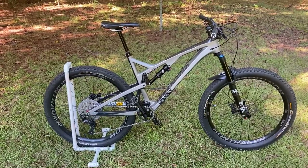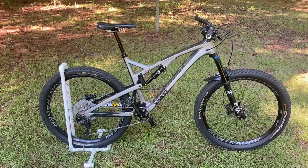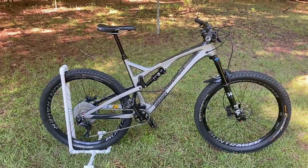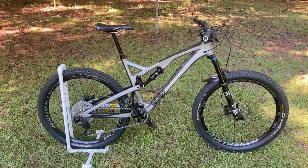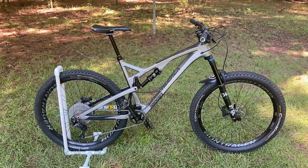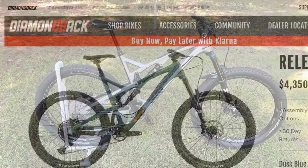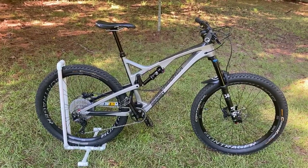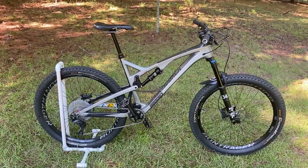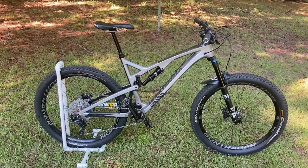This is my 2018 Diamondback Release 4C. At the time in 2018 I paid $2,700 for it. This bike now retails for $4,350 on Diamondback's site, so I decided to make a three-year follow-up on whether these bikes hold up. I have about 2,000 miles on it.